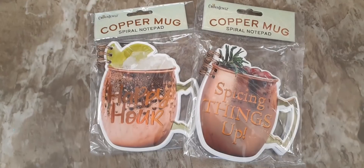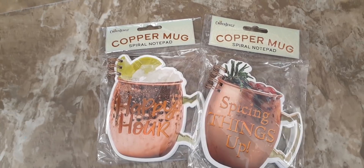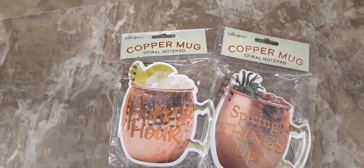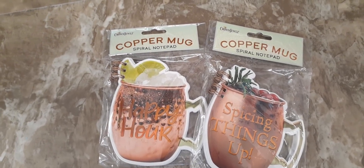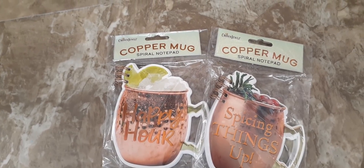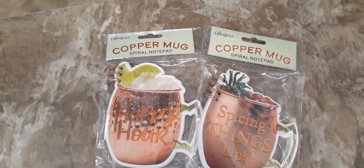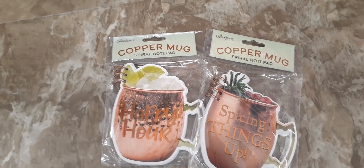There are also super cute copper mug spiral notepads — 'Happy Hour,' 'Spicing Things Up' — these items are new to me. Alright friends, I'm going to end it here. I just came to Dollar Tree quickly and saw some items I wanted to share with you. I hope you enjoyed our little mini Dollar Tree walkthrough — as always, have a great day or evening. If you haven't checked out our 99-cent store haul, please do — it was phenomenal!